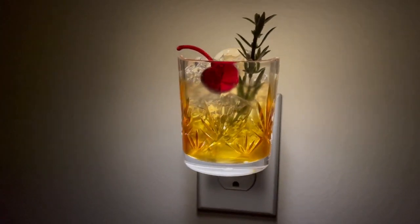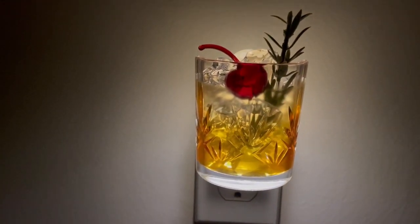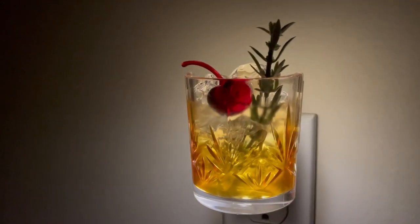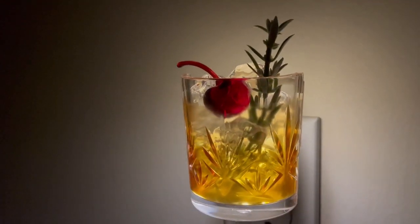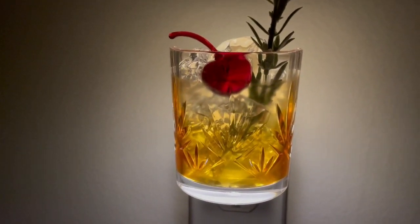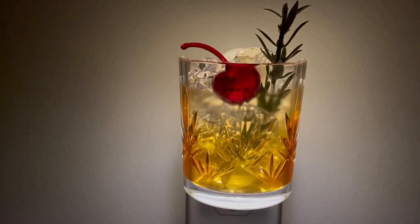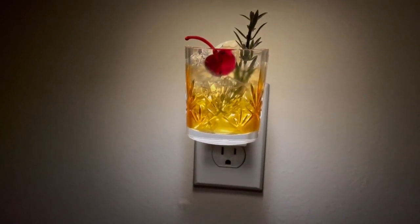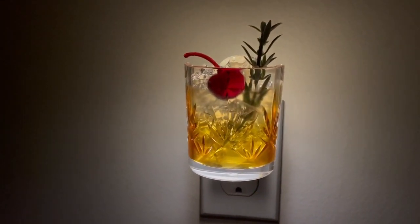I wanted to show you how my little cocktail plug-in looks — I think it is so cute. I actually bought this one for my niece and I got her a couple of Waikiki Beach coconut wallflower plug-ins, which is one of her scents that she really likes. I wanted to plug it in and see how it looked before I sent it to her, and I think it's really cute and fun.